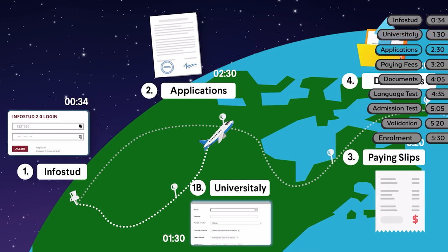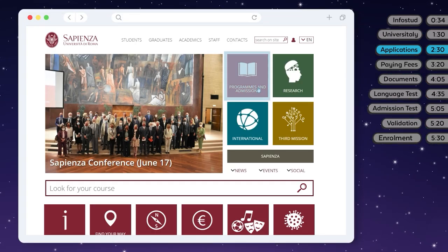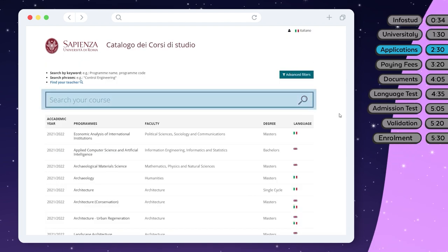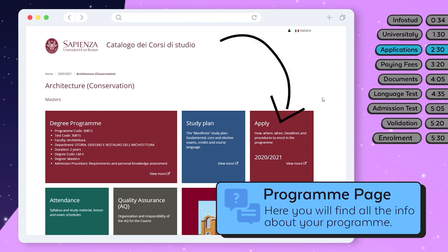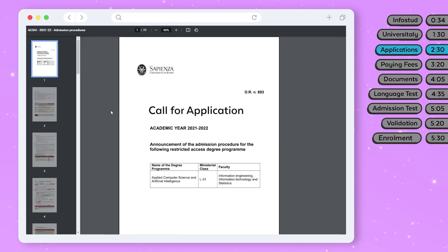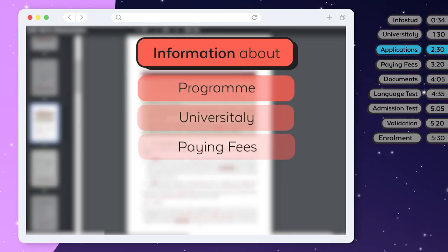Now that you have your matricola, don't forget to read the call for applications for your program — and read it carefully. To download the call, go to Programs and Admissions, then Bachelor's and Master's Degrees. Type the name of your program in the search bar. This is the program page — each program has one and it's very important. To find your call, click on Apply and click here — and here it is. The call for applications contains all the information about your program, about Universitaly, paying fees, and much more.